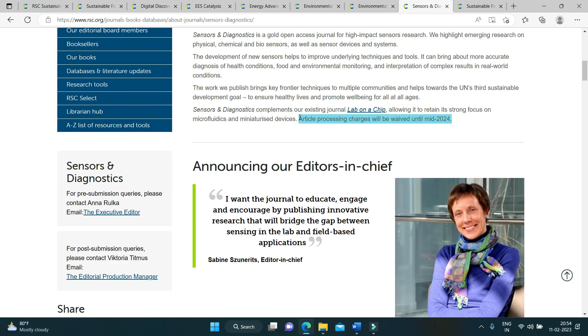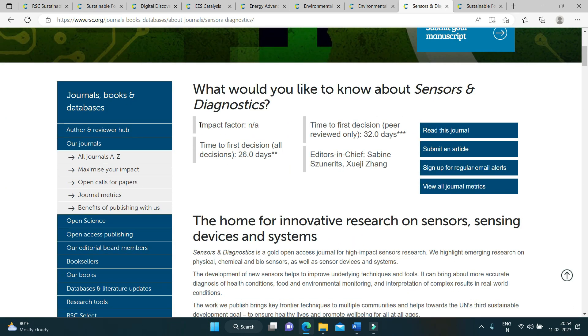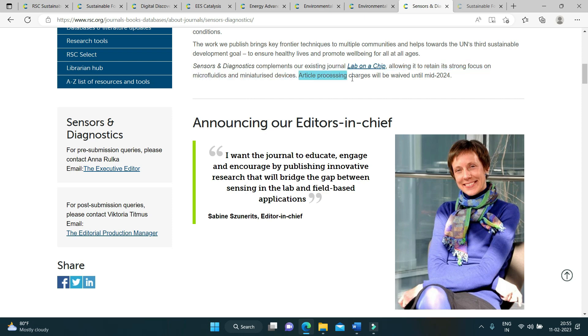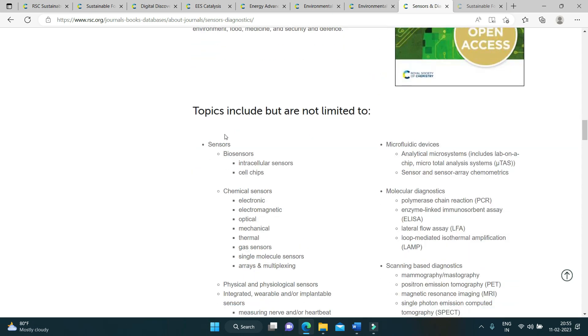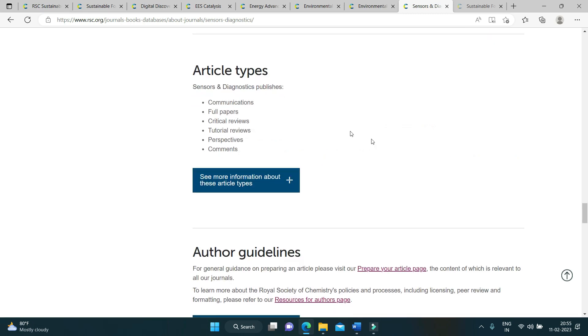Next in the list is Sensors and Diagnostics. It is also yet to get its first impact factor. The article processing charges will be waived until mid-2024, so you have ample time to draft your manuscript in accordance with the journal's aims and scope. You can see the scope, topics of interest, and editorial board members. The journal welcomes communications, full papers, critical reviews, tutorial reviews, perspectives, and comments.